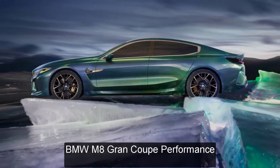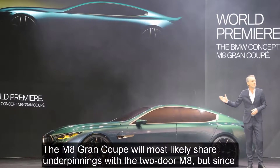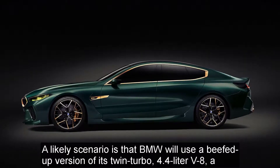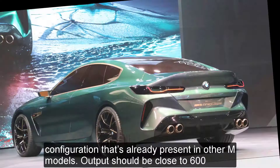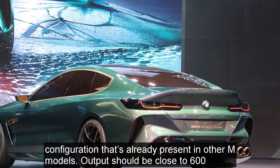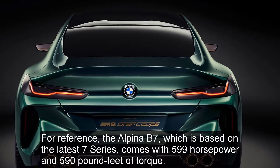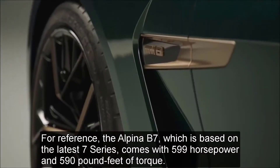BMW M8 Grand Coupe Performance. The M8 Grand Coupe will most likely share underpinnings with the two-door M8, but since the latter has yet to be unveiled, we don't have official information about the drivetrain. A likely scenario is that BMW will use a beefed-up version of its twin-turbo 4.4-liter V8, a configuration already present in other M models. Output should be close to 600 horsepower, but I wouldn't be surprised if the M8 Grand Coupe gets more than that. For reference, the Alpina B7, which is based on the latest 7 Series, comes with 599 horsepower and 590 pound-feet of torque.